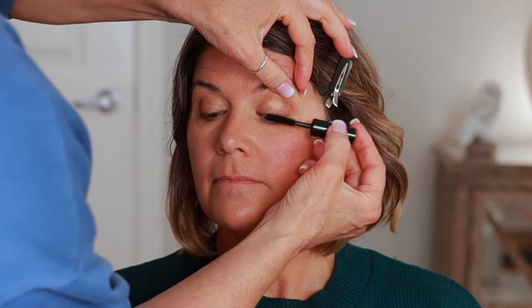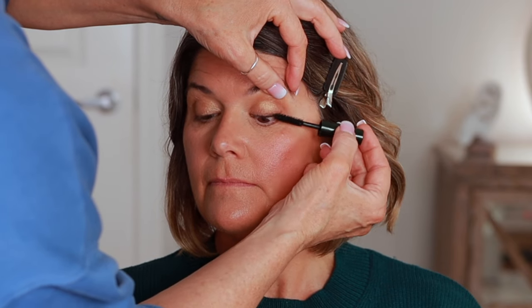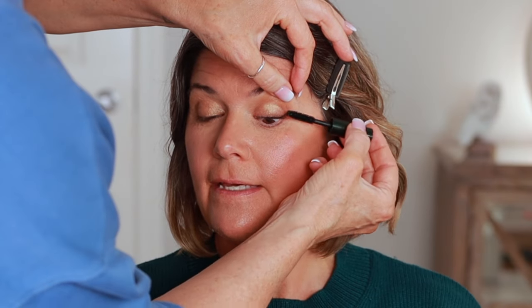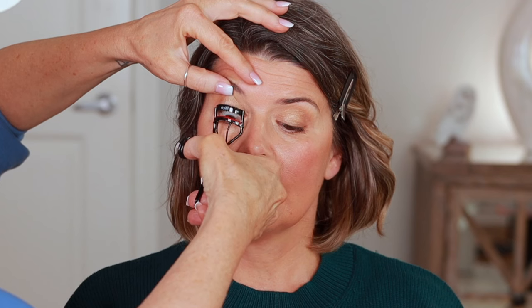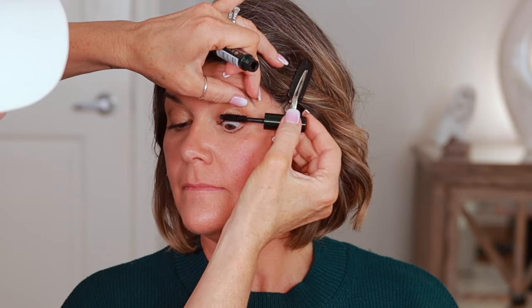Look down for me. Same thing — you can blink if you want to blink. What mascara do you use if you wear it? I haven't worn any in so long. Wiggle and pull. Wow, what a difference! Look down. I feel like this lash curler is almost a bit big for your eye. Look down again for me. I feel like I could have curled this lash better.